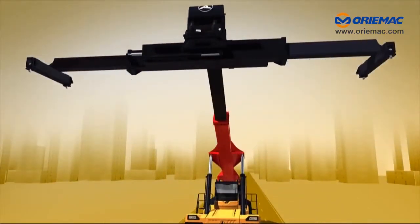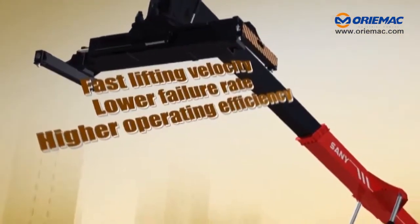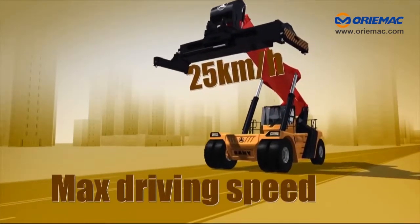Equipped with a hydraulic system of international well-known brand, ensuring faster lifting velocity, lower failure rate, and higher operating efficiency. Maximum driving speed of 25 kilometers per hour.